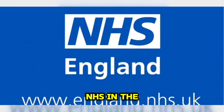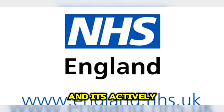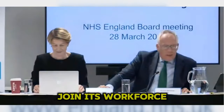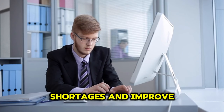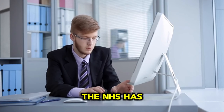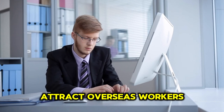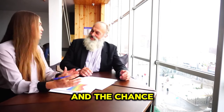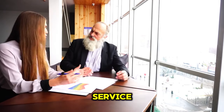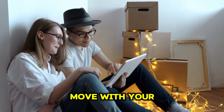The National Health Service NHS in the UK is a world-renowned healthcare system and it's actively seeking skilled individuals to join its workforce. To address staffing shortages and improve patient care, the NHS has introduced three new roles specifically designed to attract overseas workers who may not have an IELTS qualification. These roles offer exciting career paths and the chance to contribute to a vital public service. These roles are also fully visa-sponsored and you can move with your dependents.